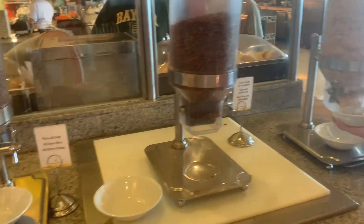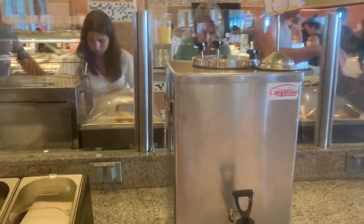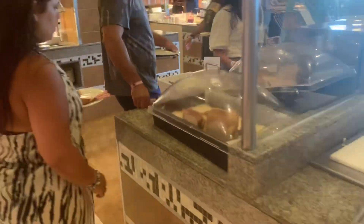Here we go, we see cereals, milk pastels, bread, and chicken tooth.